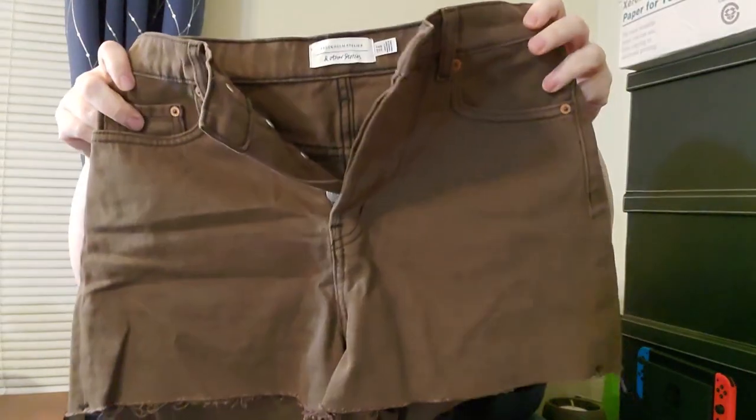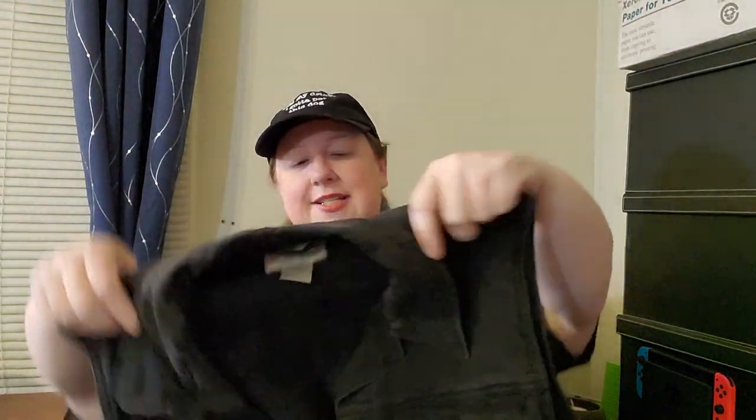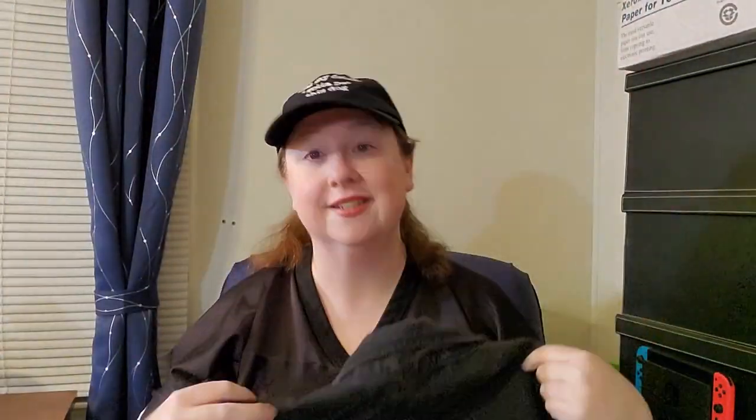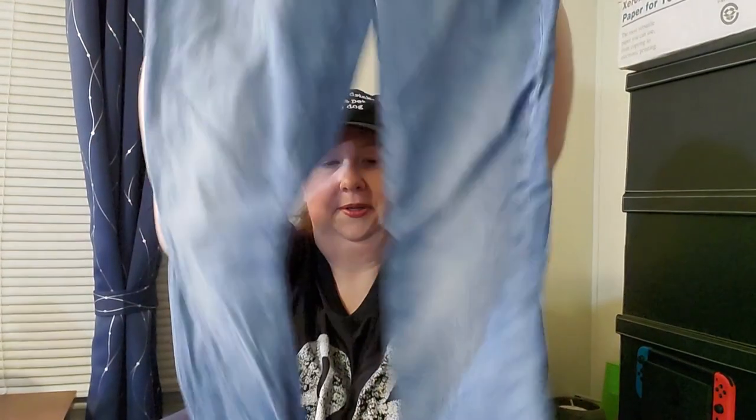We've got some Stockholm Atelier & Other Stories — okay, this is new to me. These are brown. Oh, I was afraid of a vest, and of course I got one. I've never heard of this brand: Great Land Trading Company, size medium, black denim vest. And these are Gap leggings — basic Gap leggings.